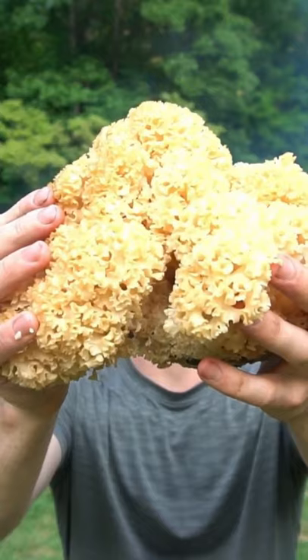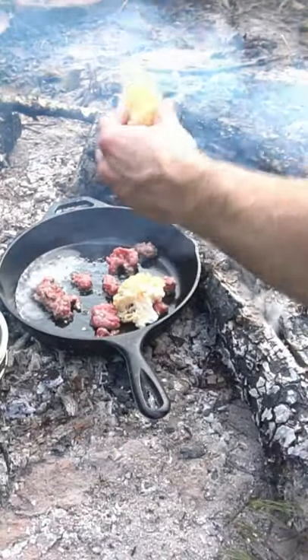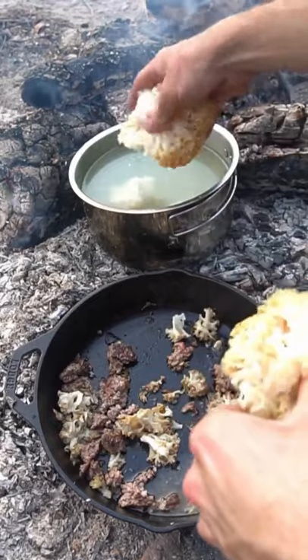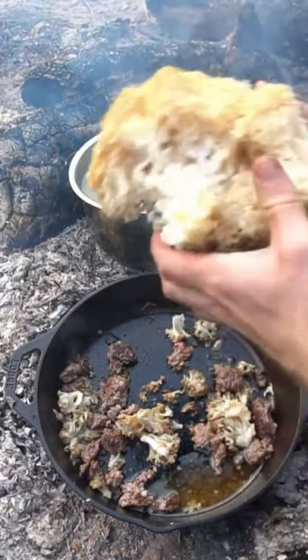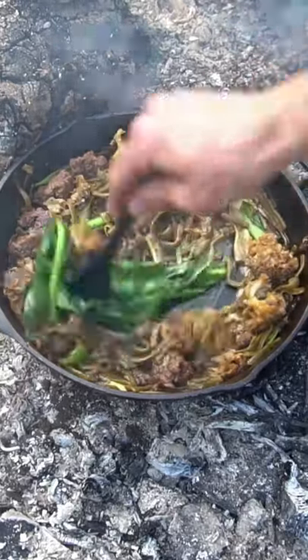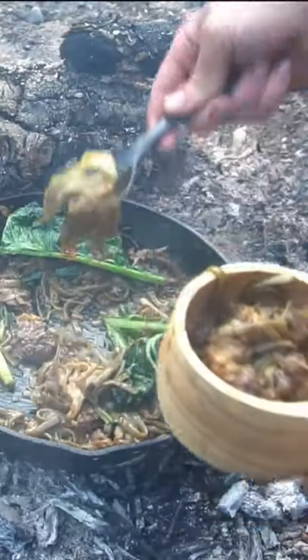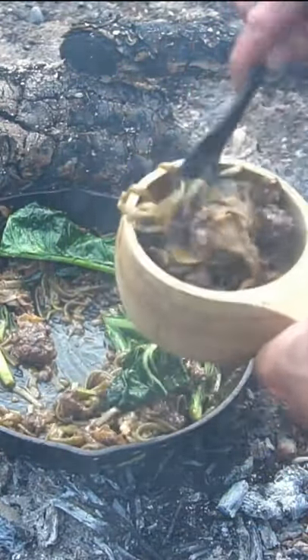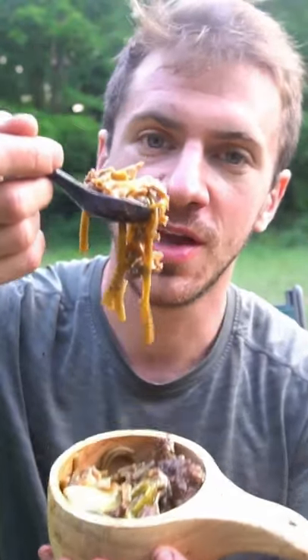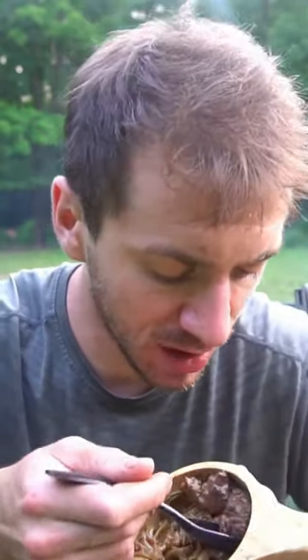I just found this gigantic cauliflower mushroom and we're gonna make a stir fry with teriyaki, ground beef, greens, and noodles. The cauliflower mushroom has great texture. Adding in the Mongolian stir fry sauce, the finished cauliflower stir fry looks and tastes so good — the cauliflower just absorbs all the flavor of the teriyaki.